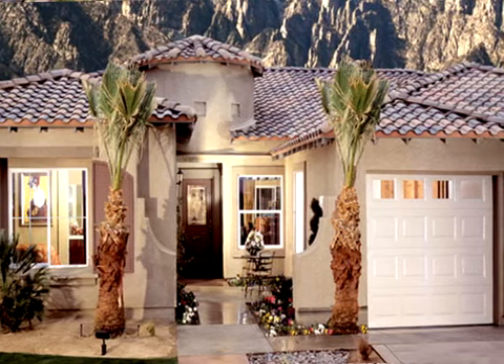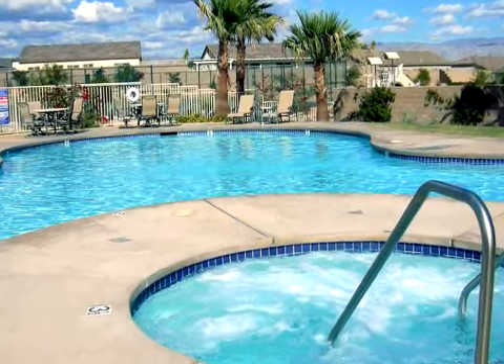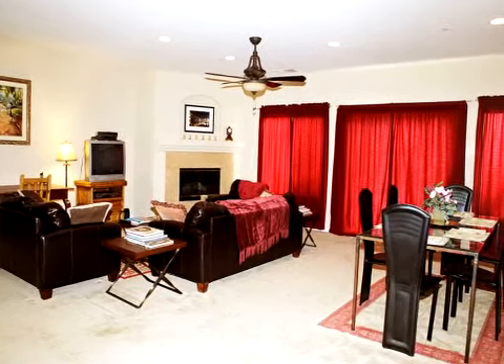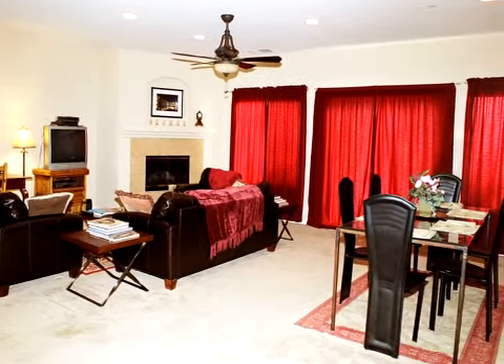It also features three community pools with jacuzzis and two tennis courts. Equipped with Wi-Fi, the living room great room has soaring 9-foot ceilings, a gas fireplace, large desk, and television with DVD and VCR.